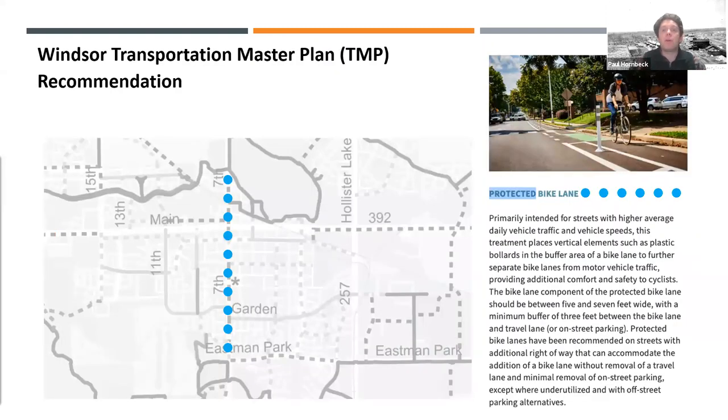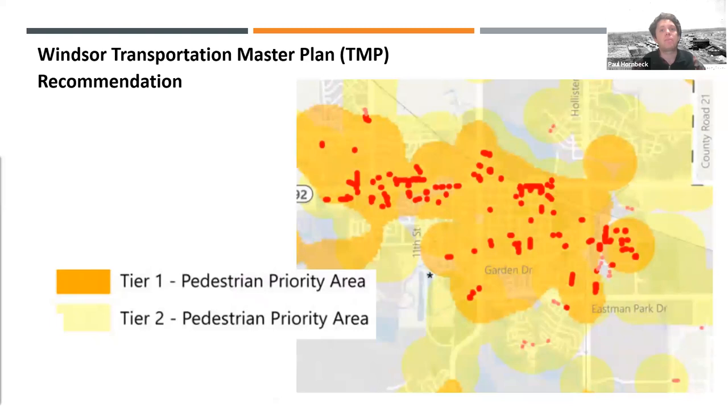The reason we're looking at 7th Street for transportation improvements is that it was identified as a priority corridor in the transportation master plan, which was just completed last year. It identified 7th Street as a key link needing multimodal improvements — pedestrian and bike improvements — with a protected bike lane as the preferred design option. It also identified pedestrian priority areas, the tier-one or highest pedestrian generators: businesses, schools, parks, and similar destinations, which are clustered around downtown, 7th Street, and Main Street.